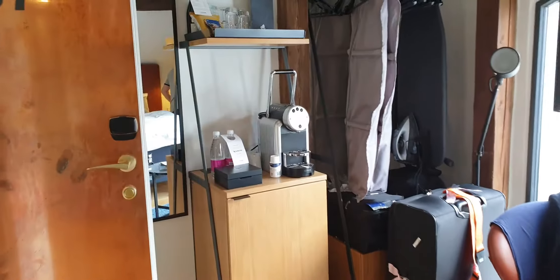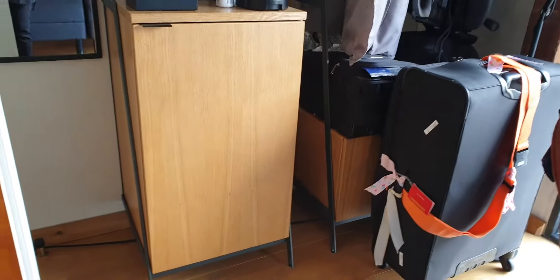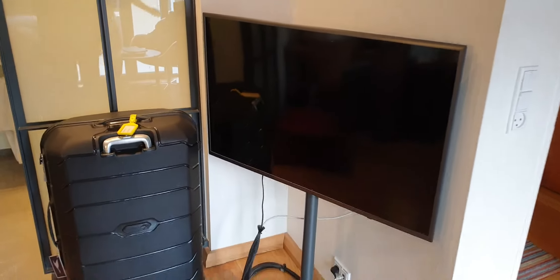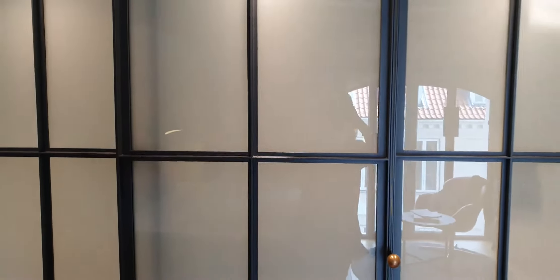There's a mirror behind the door there, and the fridge is there. We have a TV — quite a good TV — and then these are sliding doors to separate the bathroom and the toilet from the bedroom.